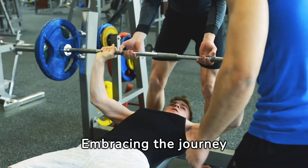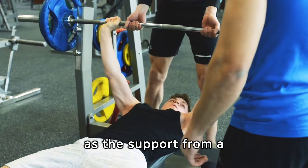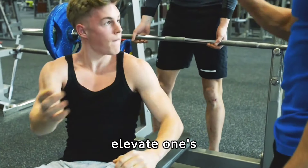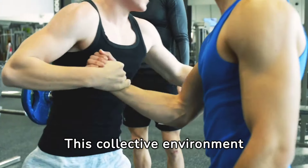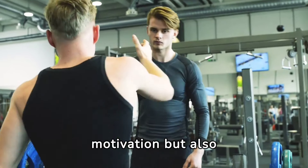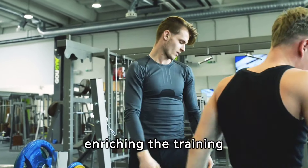Embracing the journey of bench pressing transcends solo efforts, as the support from a community and the guidance of a coach can dramatically elevate one's progress. This collective environment not only fosters motivation, but also introduces diverse strategies and techniques, enriching the training experience.